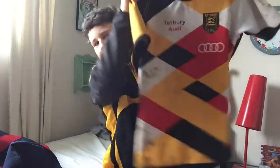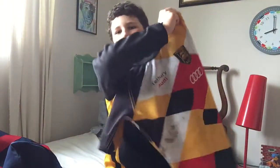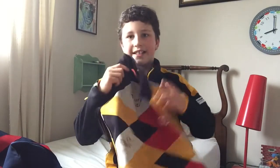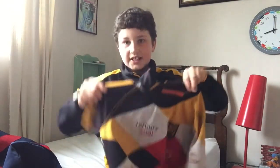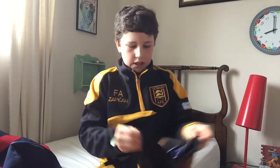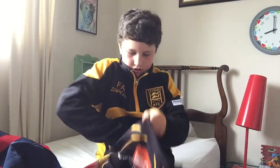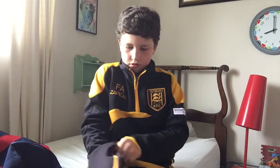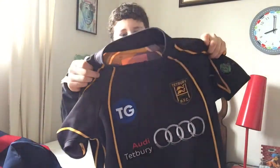Number six: the jersey. It's sponsored by Audi Tetbury - excuse the mud, I've just played in it. It's a bit like Harlequin colours - this is our 2018 jersey. It's interchangeable: on one side I wear my red underlayer, and if another team has similar yellow colours I'd flip it to the black side and wear blue underneath.